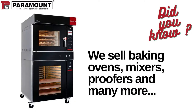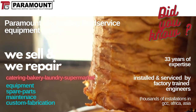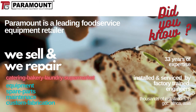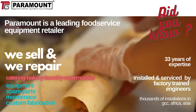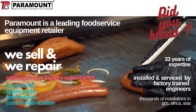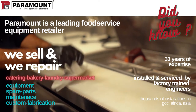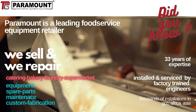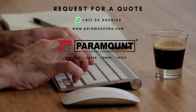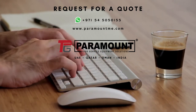And did you know? We sell baking ovens, mixers, proofers, and many more. Paramount Food Service Equipment Solutions is a one-stop-shop largest retailer, with over 33 years of expertise. We do consulting, design, manufacture, procure, supply and install, and commissioning for all major quick service restaurants, hotels, catering business houses, cafes, bakeries, supermarkets, and laundromats. Our service engineers are factory trained to handle all emergency repairs. Thanks to our parts specialists, we manage to satisfy 90% of all our customers with quick-fix, fast-moving genuine spare parts always in stock in all our sales outlets. Send us your queries on WhatsApp or just visit paramountme.com to browse all our products and services and submit a request for quotation.